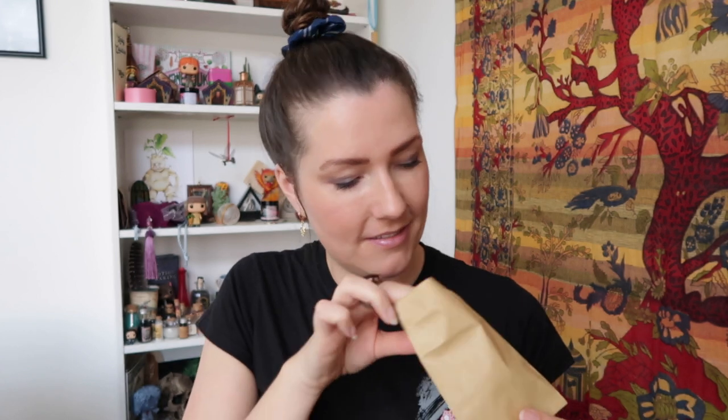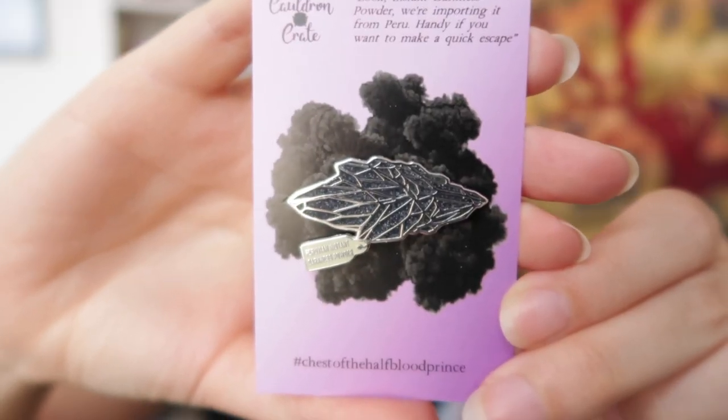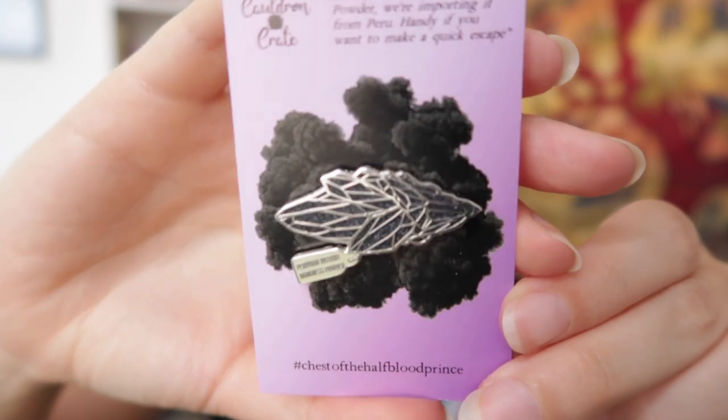Then we've got this little brown paper bag. It's another pin — Peruvian Instant Darkness Powder. The label reads: 'Importing it from Peru — handy if you want to make a quick escape.' That is of course from Fred and George Weasley and they sell it at Weasley's Wizard Wheezes. That's a very pretty pin.